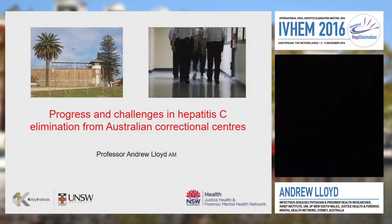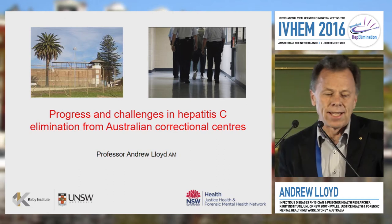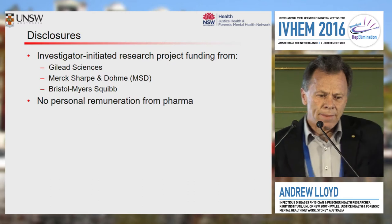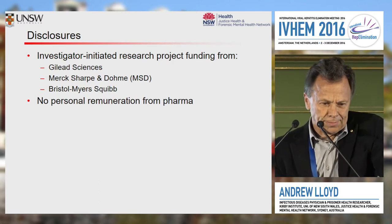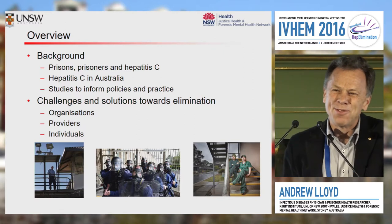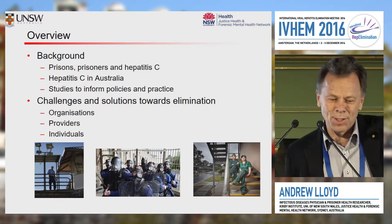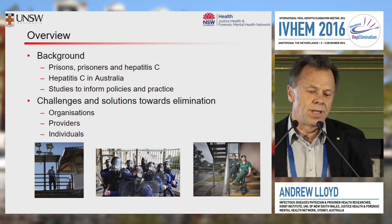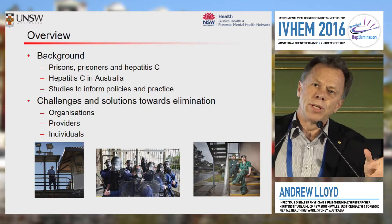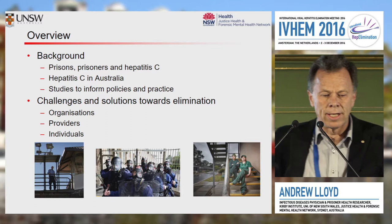I'm going to try and talk to you a little bit about how we've been trying to face the challenge of identifying and treating hepatitis C amongst prisoners in Australia. I'm going to give you just a touch of background in case you're not immediately familiar with prisons as an entity and prisoners as a population, and how that intersects with the issue of hepatitis C. Margaret's done a pretty good job in setting the scene, so I'll just briefly reiterate one or two elements.